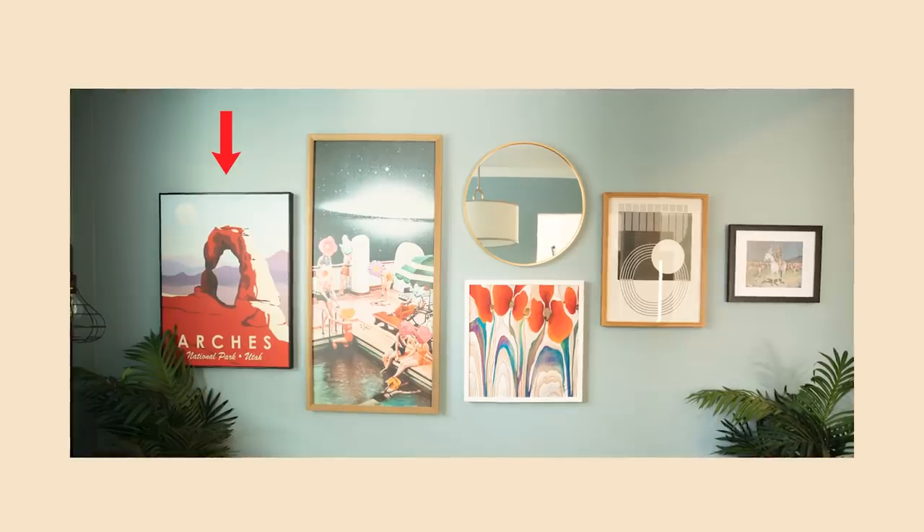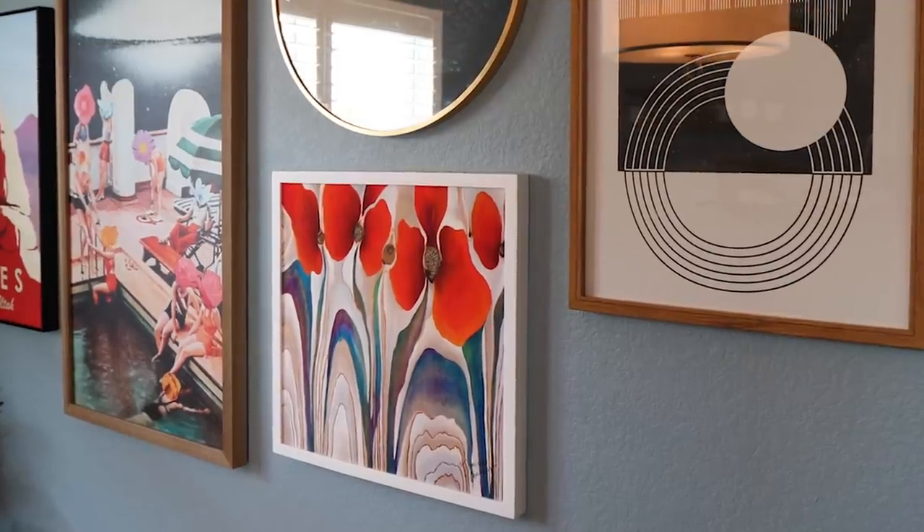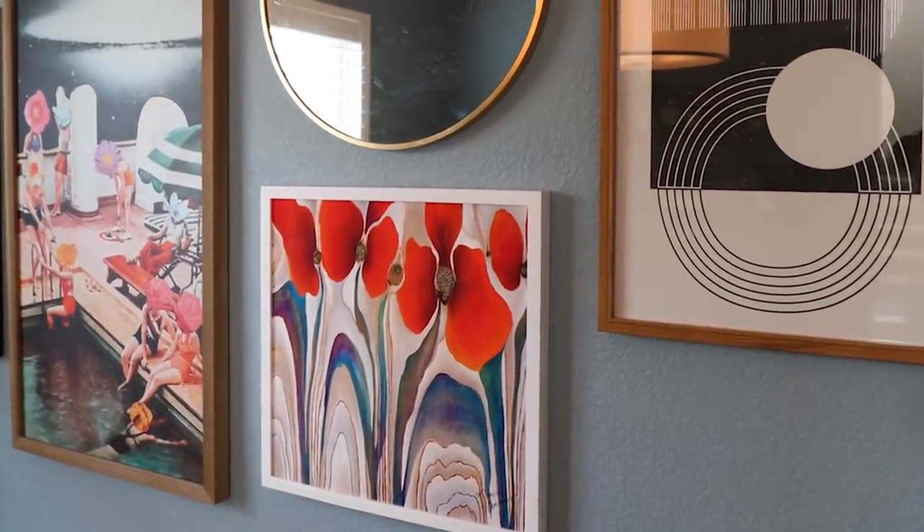Each piece of art in this wall installation has a little personal meaning. The arches piece is a throwback to my trip hiking in Utah last year, where I had some near-death experiences and grew a lot as a person. There's also some local art, which has become a passion for me — getting involved in my community and being more aware of my surroundings. And there's a really cool art deco print, which represents my love for understanding classic design and mixing it with modern design.